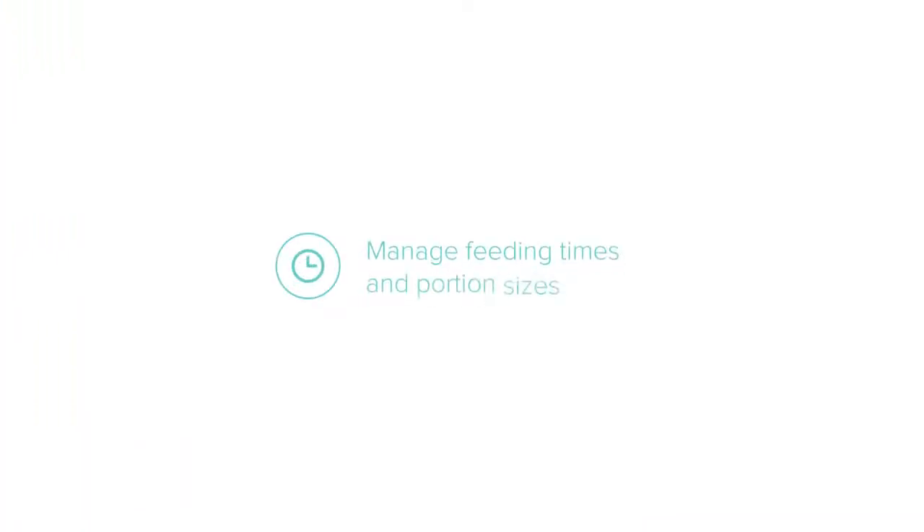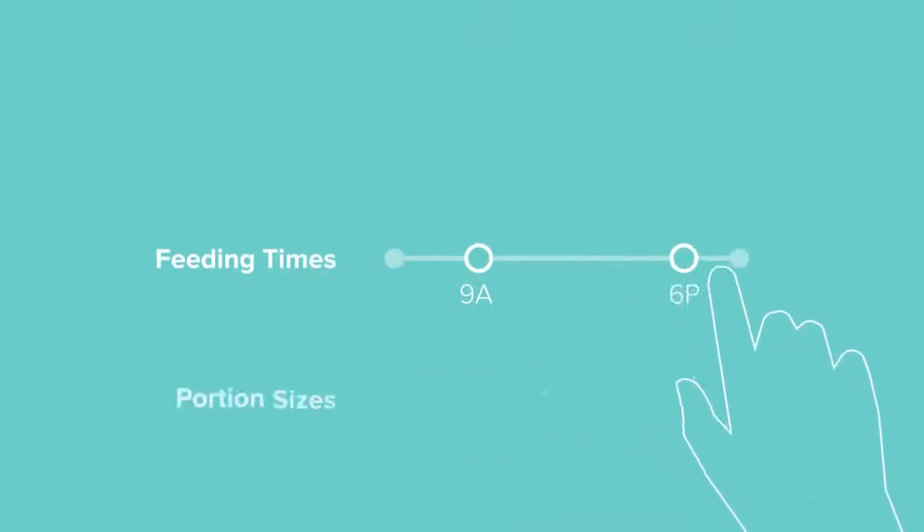Manage feeding times and portion sizes, making sure your pets are well fed.